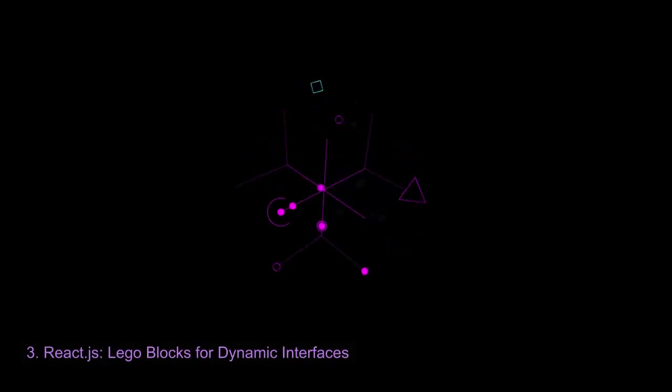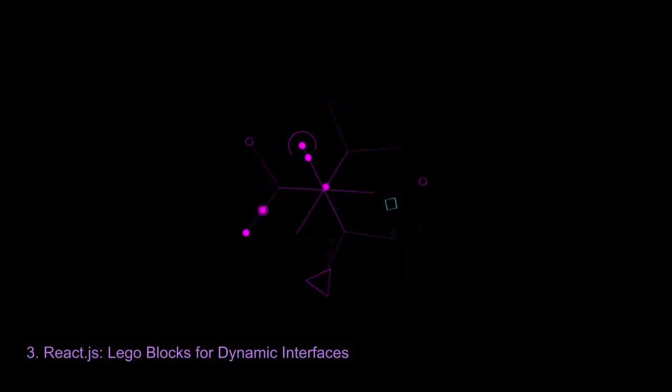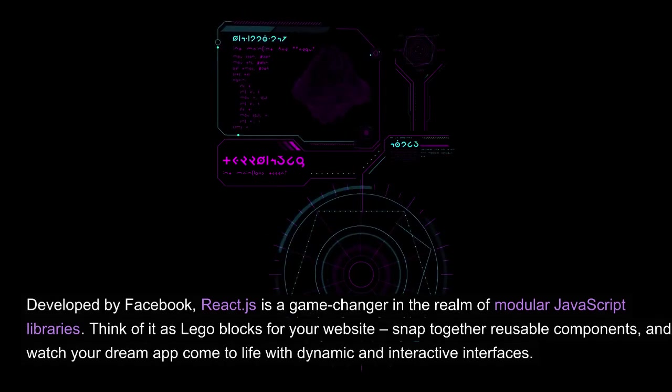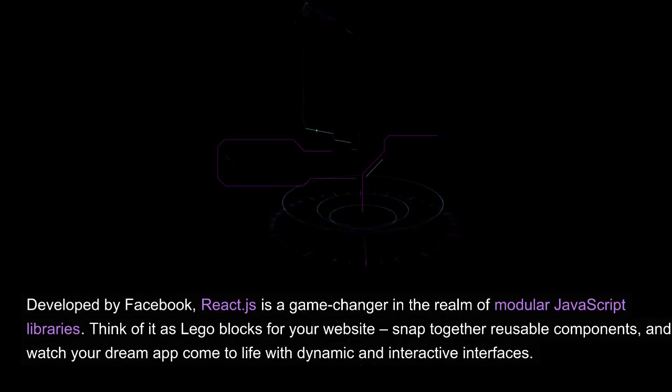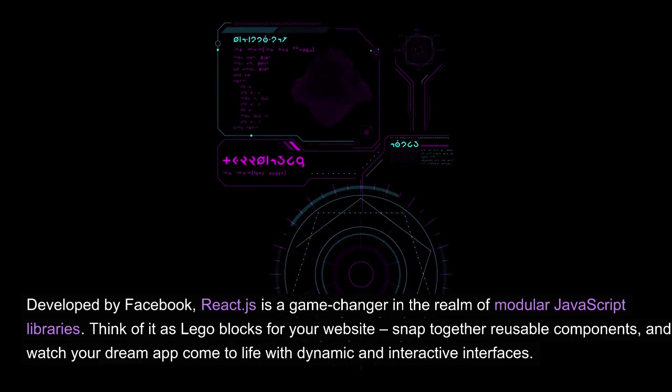React.js: Lego blocks for dynamic interfaces. Developed by Facebook, React.js is a game changer in the realm of modular JavaScript libraries. Think of it as Lego blocks for your website — snap together reusable components and watch your dream app come to life with dynamic and interactive interfaces.